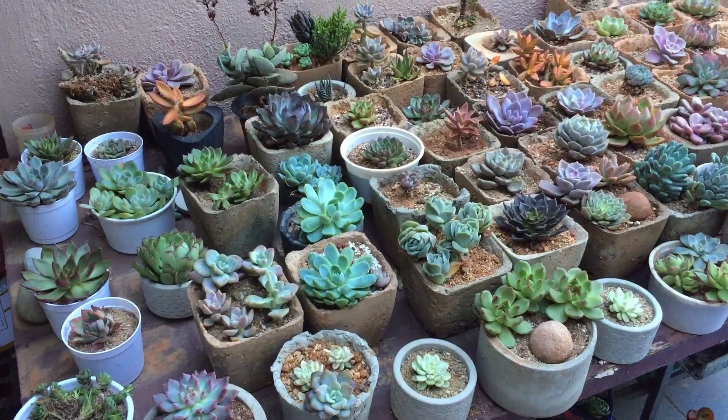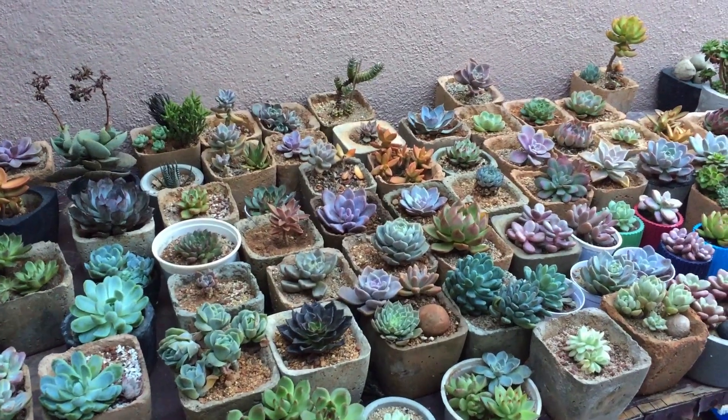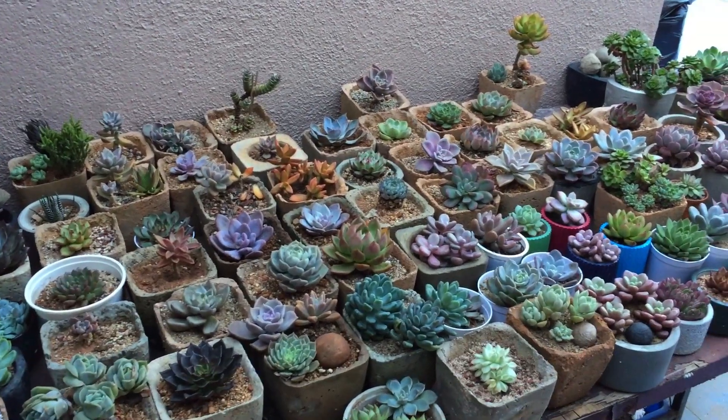Hi guys, welcome back. I have successfully moved most of my succulents to this location because the other place started to receive a lot of afternoon direct sunlight and a lot of my succulents were struggling there.